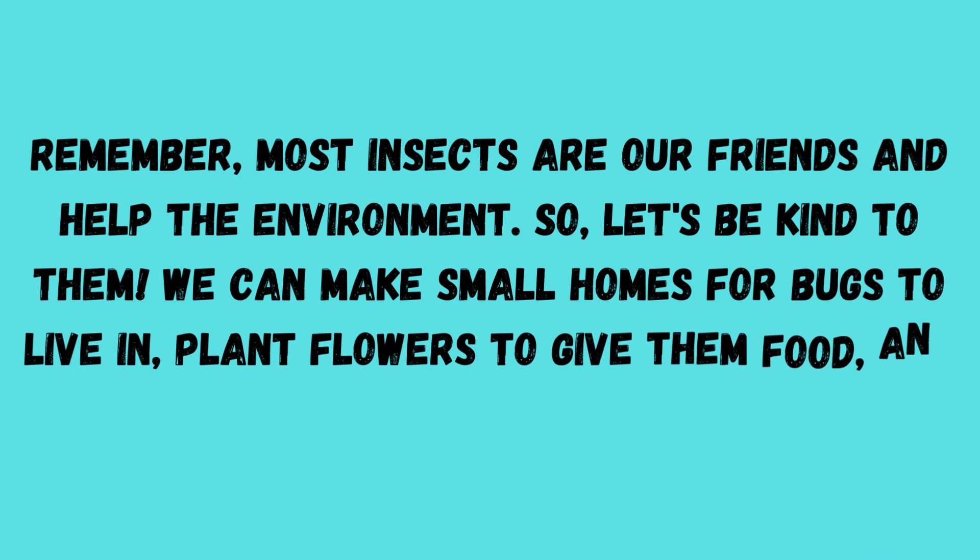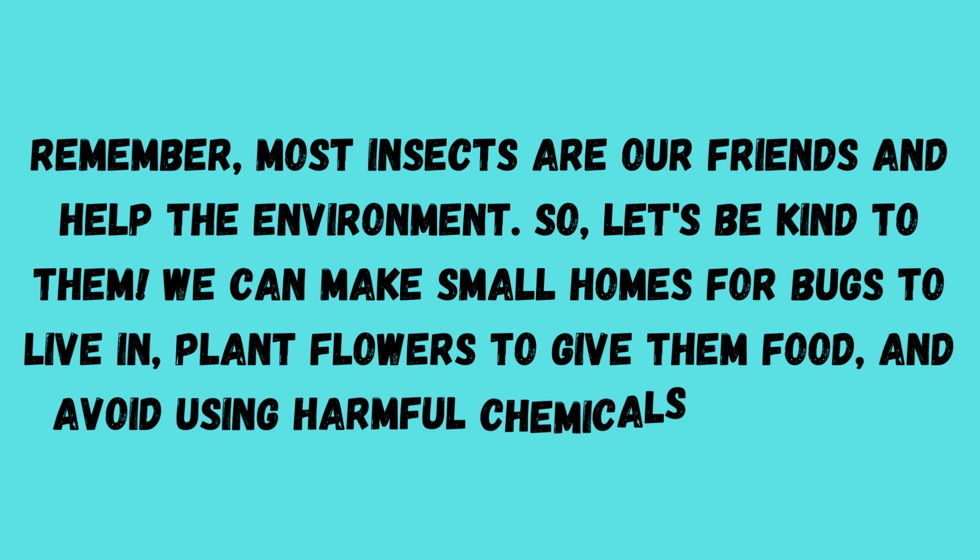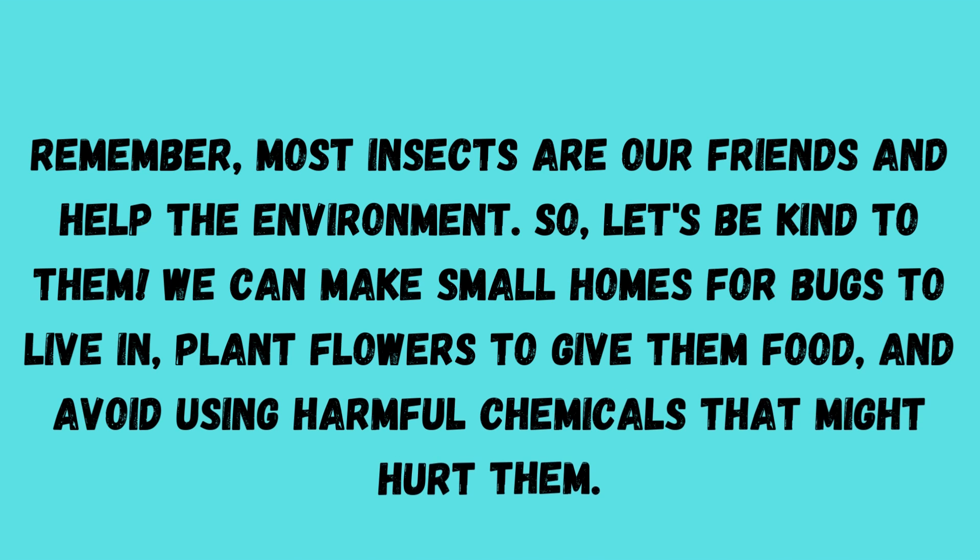We can make small homes for bugs to live in, plant flowers to give them food, and avoid using harmful chemicals that might hurt them. Thank you!